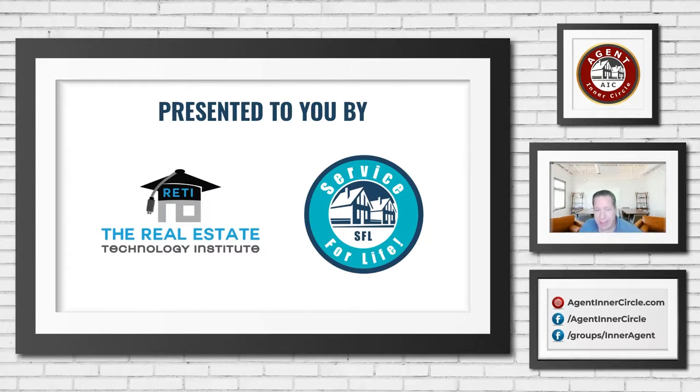So RETI — the website is RETI.us — we have a whole team of technology and marketing speakers and experts, and Alex is a key part of that team. We put on free webinars every single Wednesday at four o'clock Eastern, a different webinar every single week. We also partner with Service for Life and Agent Inner Circle on these Monday workshops. We've been going for a couple of years and have over 2,500 instructional videos, product reviews, and webinars. It's the place for a realtor to go to learn about technology, marketing, or cybersecurity — really anything techie that affects their business.